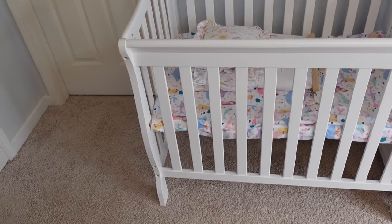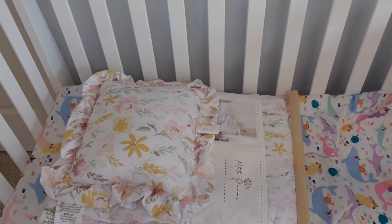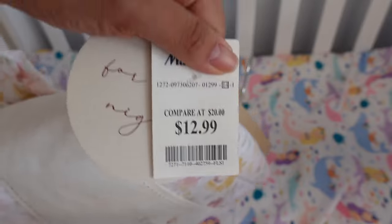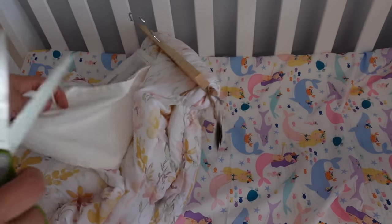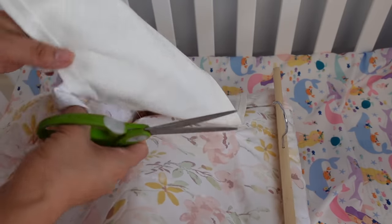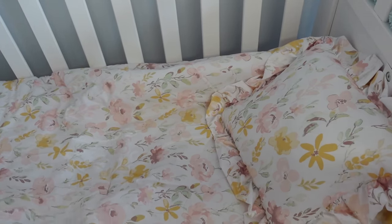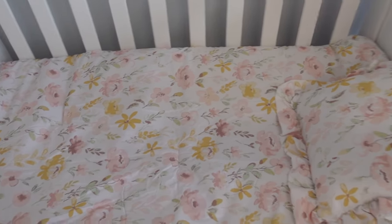Here is the crib — it's a crib and changing table. We are going to put this new bedding on the crib that I bought the other day at Marshall's. I got a really good deal on it; I think it was $12.99 — one comforter and one decorative pillow. This crib is for my reborn dolls, not a real baby, so I don't need all the padding. Look at that little pillow — it looks so pretty! I really love the colors.